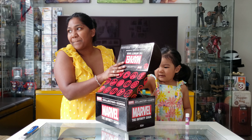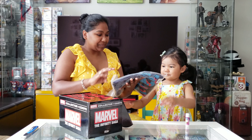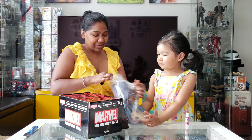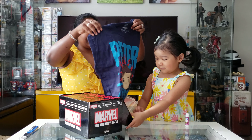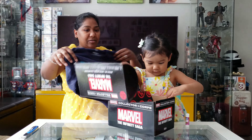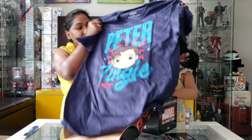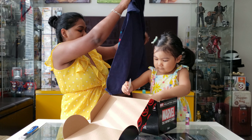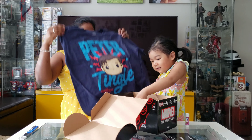Tee, would you like to see what's in the box? Go ahead, pull something out. Ta-da! What is this? It's a T-shirt — Peter Tingle from Spider-Man. This is cute! And it even came with a sticker.